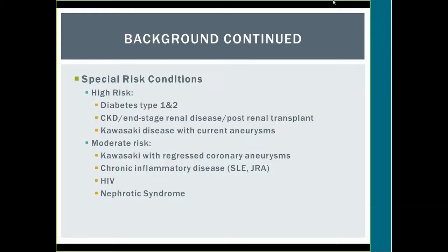The high-risk conditions include diabetes types 1 and 2, chronic kidney disease, end-stage renal disease, post-renal transplant, and Kawasaki's disease with current aneurysms. Kawasaki's disease with regressed coronary aneurysms falls into the moderate-risk category, along with chronic inflammatory diseases such as lupus or JRA, HIV, and nephrotic syndrome.